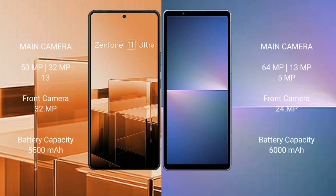Asus Zenfone 11 Ultra rear has a triple camera setup: 50 megapixel plus 32 megapixel plus 13 megapixel, and a front camera of 32 megapixel. Sony Xperia 5 Mark 5 rear has a dual camera setup: 48 megapixel plus 12 megapixel, and a front camera of 12 megapixel.